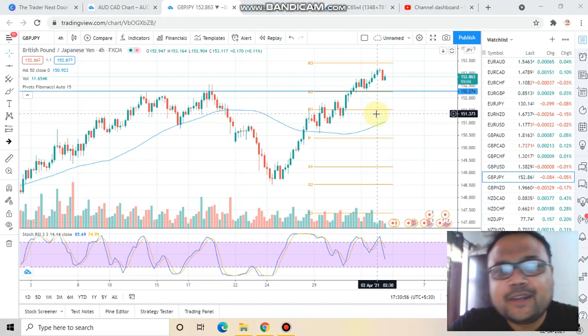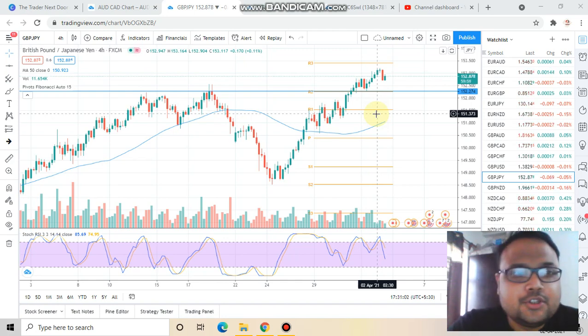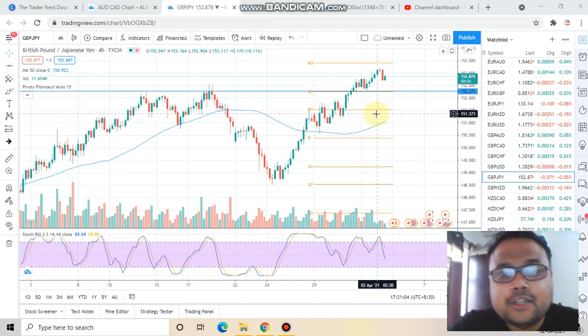Hello, my dear friends, welcome to my channel. My name is Avilash and I'm the Trader Next Door. In this video I'll be analyzing the chart of GBP/JPY — British Pound Japanese Yen — for 2nd April 2021.